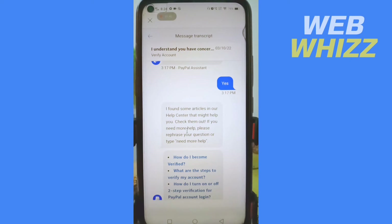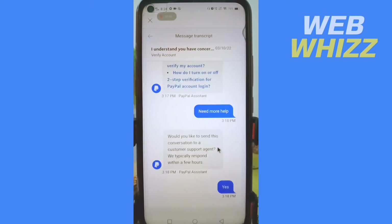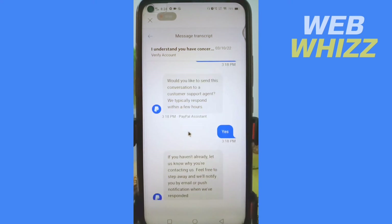The bot will reply that it found some articles in the help center and ask you to check them out. If you need more help, type 'need more help.' The bot will then ask if you would like to be connected to a customer support agent, noting they typically respond within an hour.